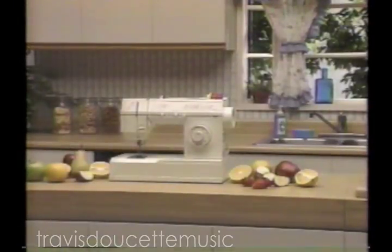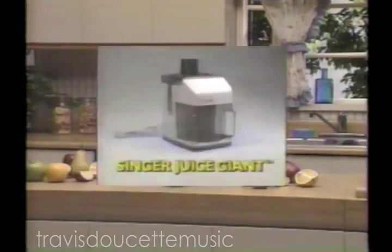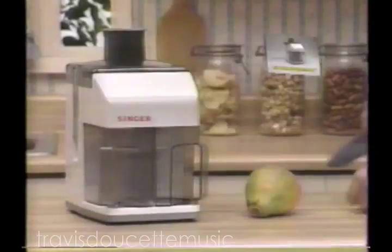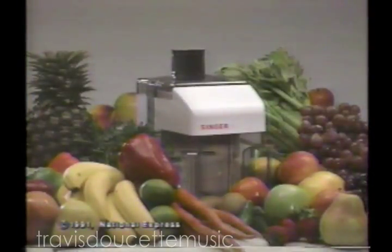Does a singer really belong in your kitchen? It does now! Introducing the Singer Juice Giant. It combines Singer quality with the goodness of nature. The Juice Giant unlocks nature's greatest source of vitamins and minerals.